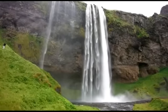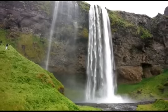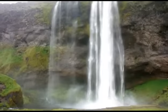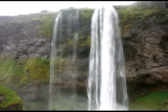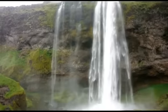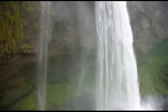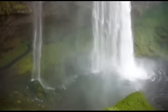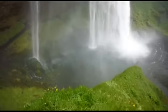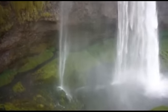Seljalandsfoss. This waterfall allows you to walk behind it. We are now taking the path behind the falls.